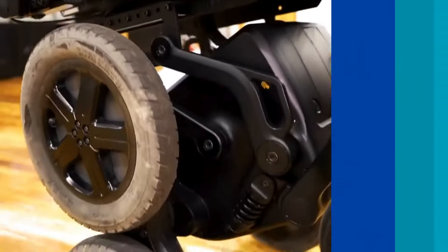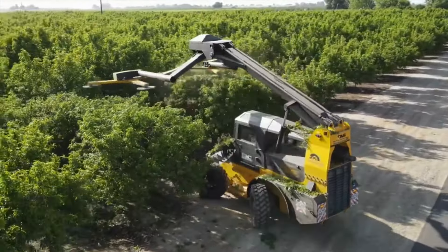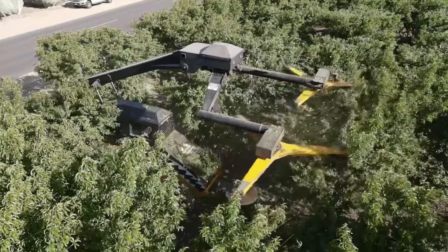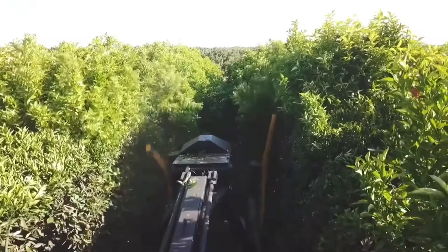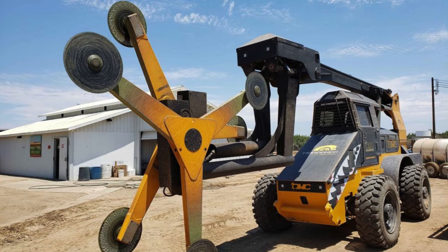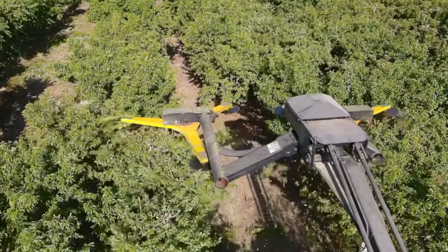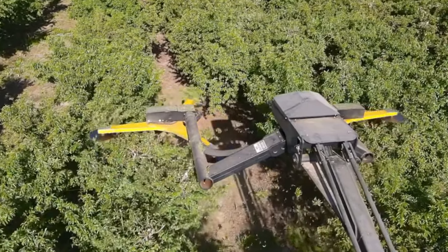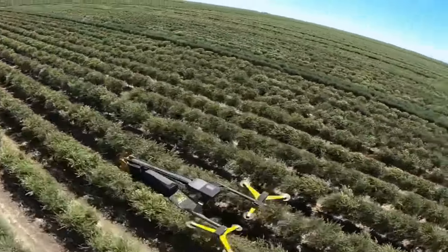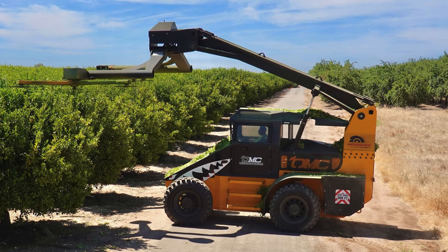OMC Hedgehog — this incredible machine is not your average hedger; it's a powerhouse designed to trim orchard bushes with precision. It glides through the orchard with its hydrostatic transmission, boasting a load-sense hydraulic system and four-wheel drive with traction control. It's armed with circle saws on its arms that are crafted to keep those bushes in check.